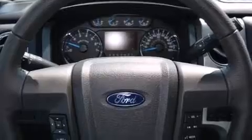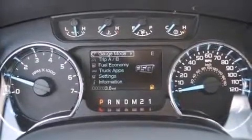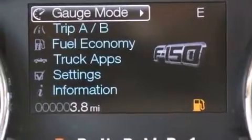The following features are also included: a power driver's seat, air conditioning with automatic climate control, cruise control, front and rear floor mats, and 12-volt power outlets.